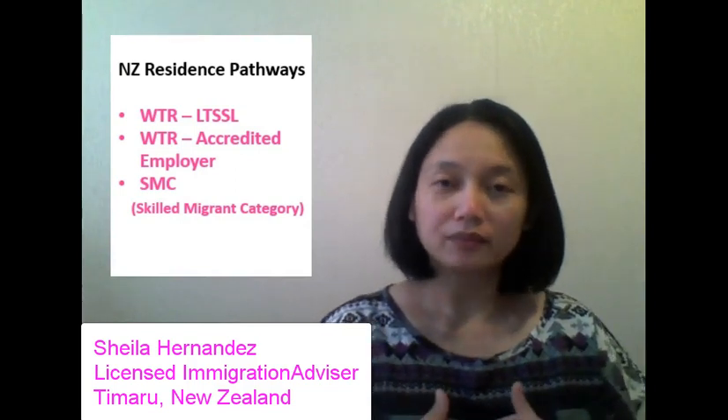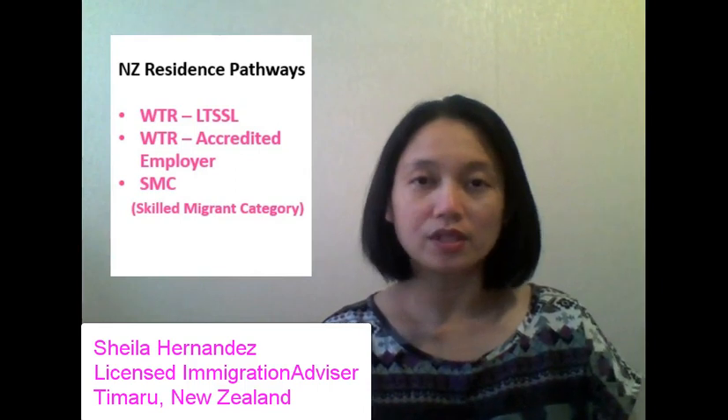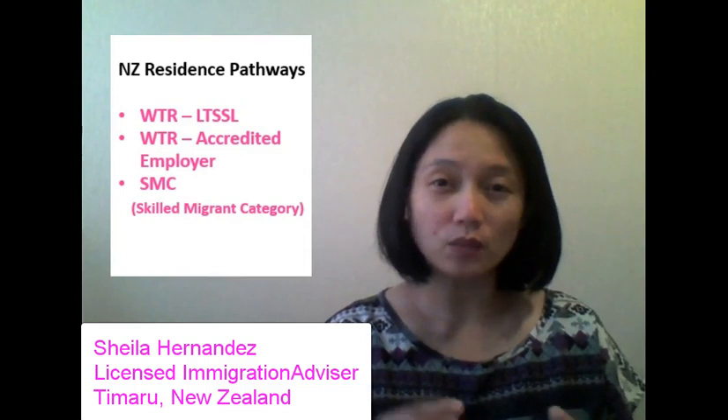In this video, I will be answering the questions from my last video regarding the work-to-residence long-term skill shortage list. It appears that many of you are confused between work-to-residence long-term skill shortage versus work-to-residence accredited employer, and many are asking about the point system, which is the skilled migrant category — a different pathway. So I will be discussing the key differences and similarities among these three residence pathways.